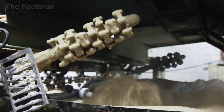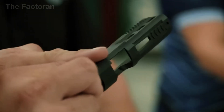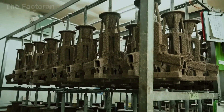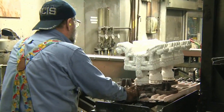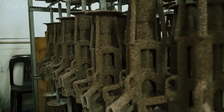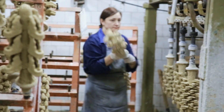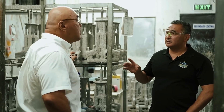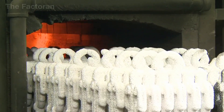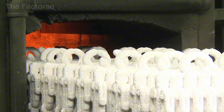Depending on the specific requirements of each component — from strength and weight to overall shape — the factory will choose between traditional forging or precision investment casting. For parts with complex geometries that do not bear excessive loads, such as the frame shell, trigger, or internal assemblies, the investment casting method offers clear advantages.